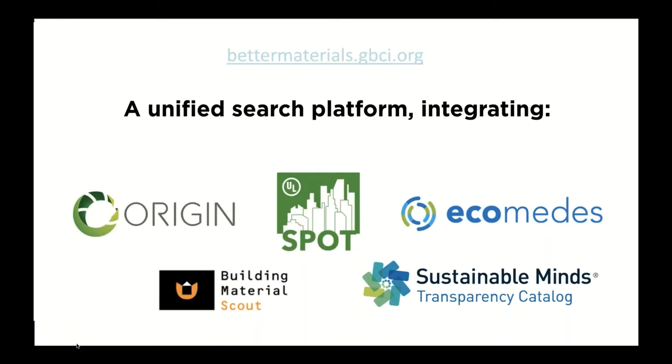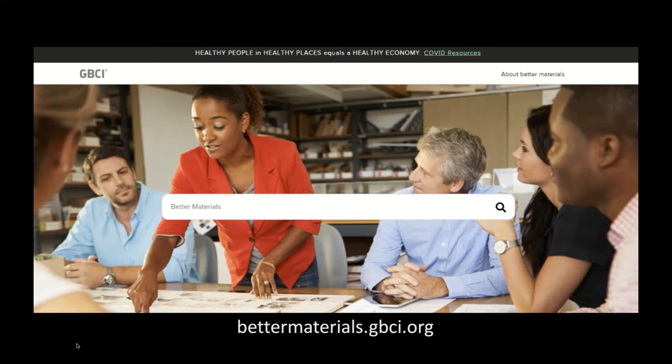With that increased interest in these credits, USGBC and GBCI have committed to making product search better. We've integrated a number of search platforms into a meta search filter called bettermaterials.gbci.org — Sustainable Minds is part of that along with other platforms. The idea is to be a one-stop shop for finding LEED-compliant products. We're also adding a feature for pre-verified products for LEED, since some documentation can be pretty complicated. So look for more on that at Greenbuild.